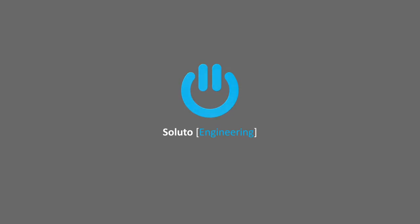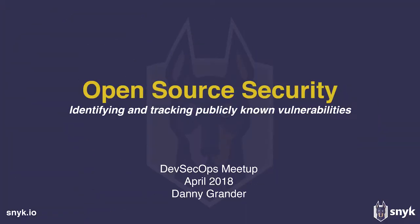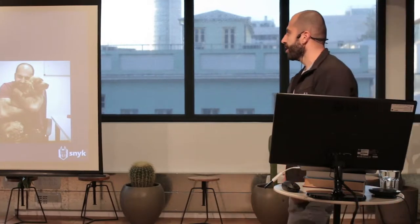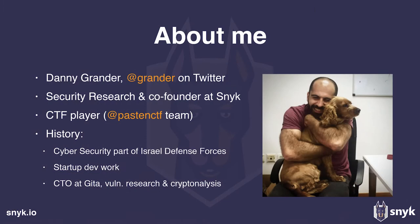Hello everyone, and thank you all for coming. Quick slide about myself. My name is Danny. I'm one of the co-founders and responsible for security at Snyk. We're a dev tooling company based in Tel Aviv and in London, and we are working on a security product that helps developers use open source code securely. Previously, I've been working for different startups, mostly in development and research work, and most recently as a CTO at Gita Technologies, focusing on lower level research and crypto analysis.